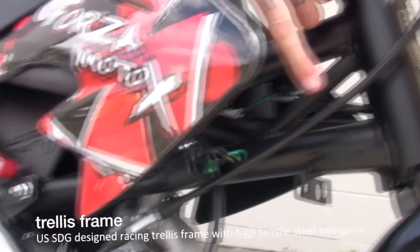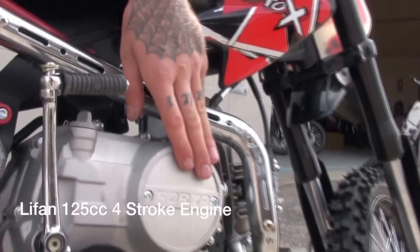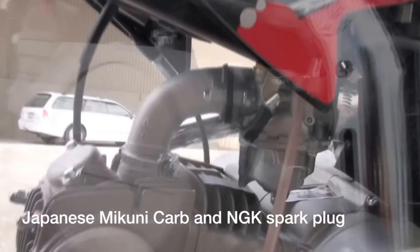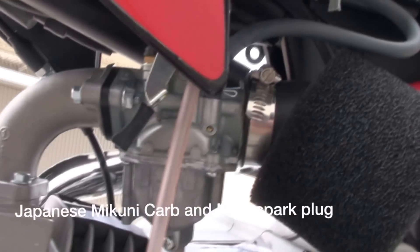Features of the FMX 125: trailers frame, disc brakes, Lyfen 125 motor, performance muffler, NGK spark plug, Makuni Japanese carb.